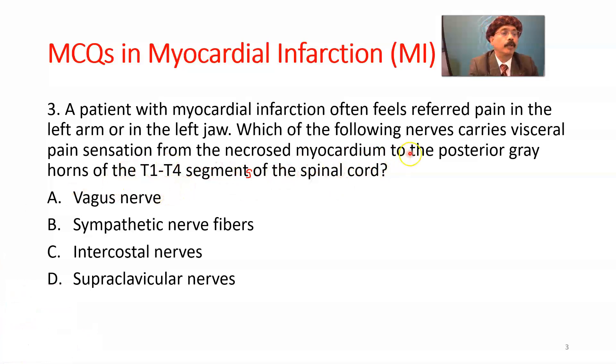The nerve carries visceral pain sensation from the necrosed myocardium to the posterior gray horn of the T1 to T4 segments of the spinal cord. The choices are: vagus nerve, sympathetic nerve fibers, intercostal nerves, supraclavicular nerves. The answer is B, sympathetic nerve fibers, which are the visceral afferent fibers from the heart.